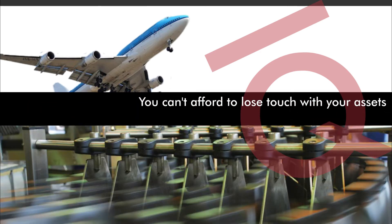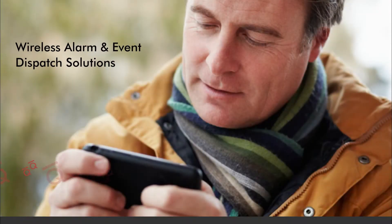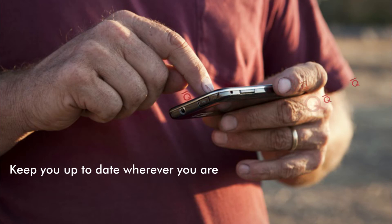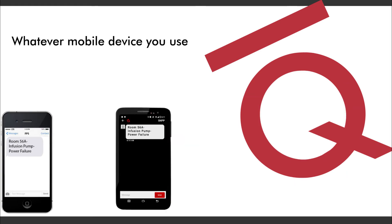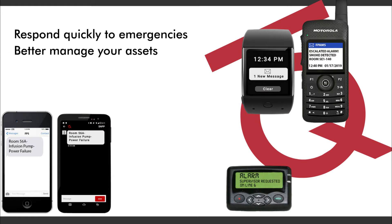Downtime costs thousands of dollars, and you can't afford to lose touch with your assets. That's why Sequent offers wireless alarm and event dispatch solutions that keep you up to date wherever you are. You'll be notified of alarms and events on whatever mobile device you use, letting you respond quickly to emergencies and better manage the life cycle of your assets.